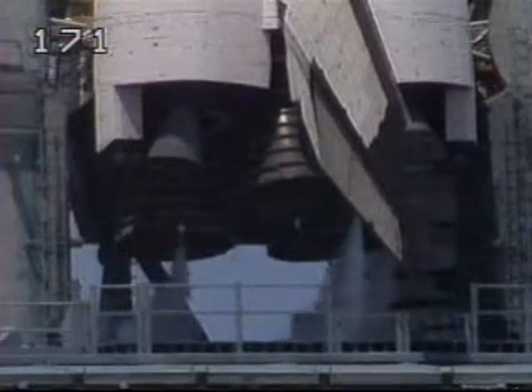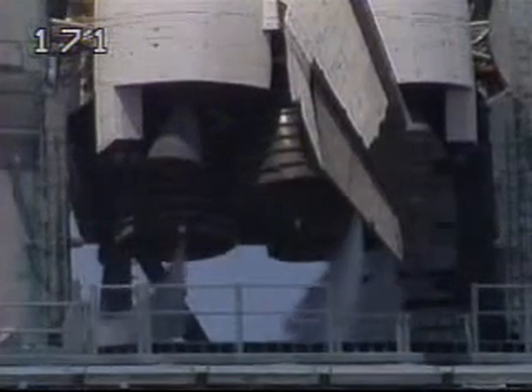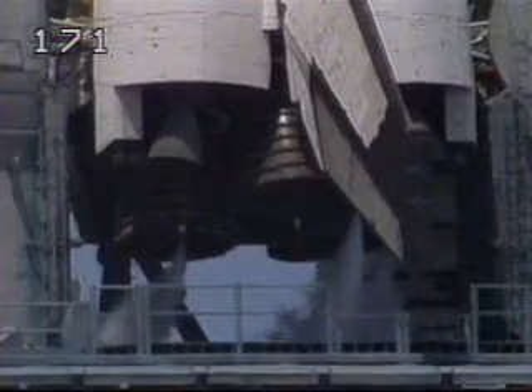And the handoff has occurred. Columbia's computer is now in control. 25 seconds.